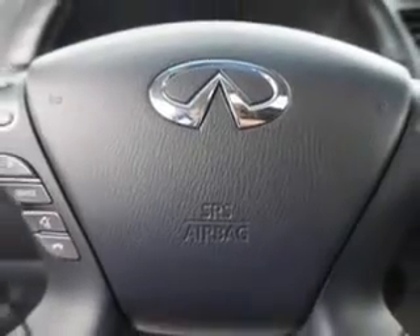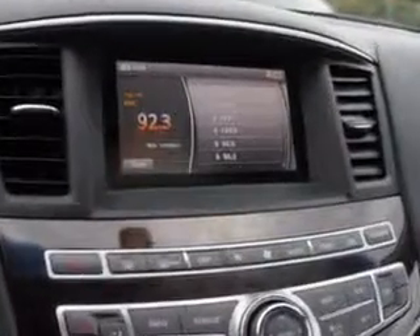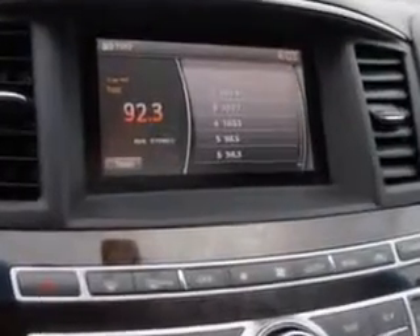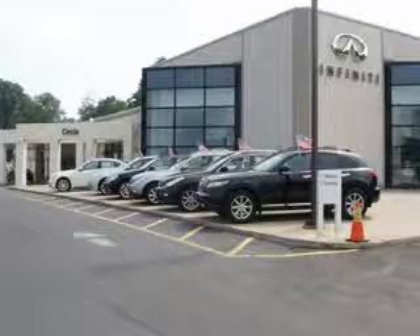Enjoy the drive, feel safe, and have peace of mind in this 2014 Infinity QX60. See us at Circle Infinity today. At Circle Infinity, you'll find a number of ways that we make customer service the basis of buying and owning a car. Come on by and you won't be disappointed.